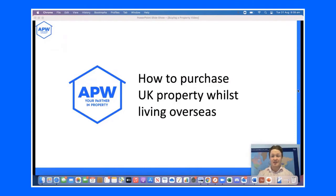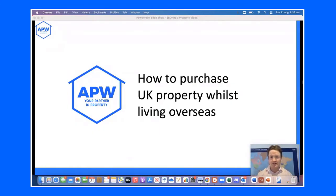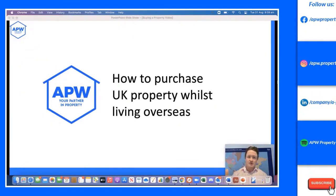Hello everyone, thanks for tuning in. Today we're going through some steps and a framework for purchasing a UK property whilst living overseas. We put this video together initially for our schools partners, COBIS British Schools Middle East, as part of a professional development and learning program, so that people can learn how to purchase a property without any salesy stuff — just more of an education and a framework.